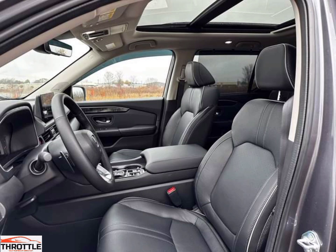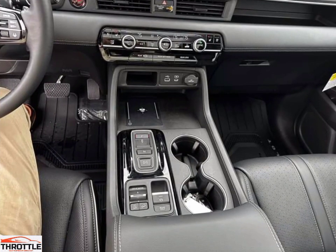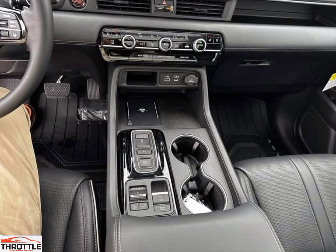Comfortable interior and cargo space. The interior of the Pilot is very comfortable and spacious, making it a great choice for families who need plenty of room for passengers and luggage. While the Pilot has a third-row seat, unlike many SUVs, the third row can fit a full-size adult, making it ideal for families with teens. The second row has ample legroom, making it a good choice for larger passengers, and the front seats also have a lot of space.